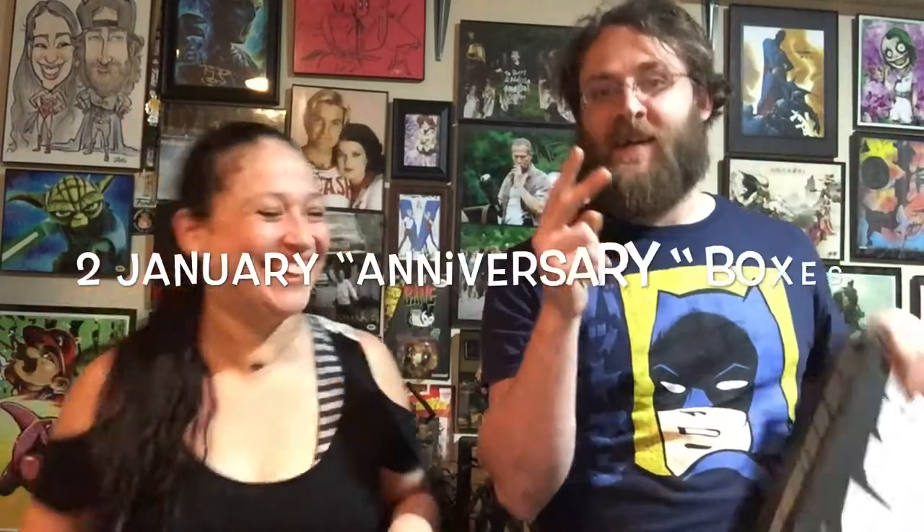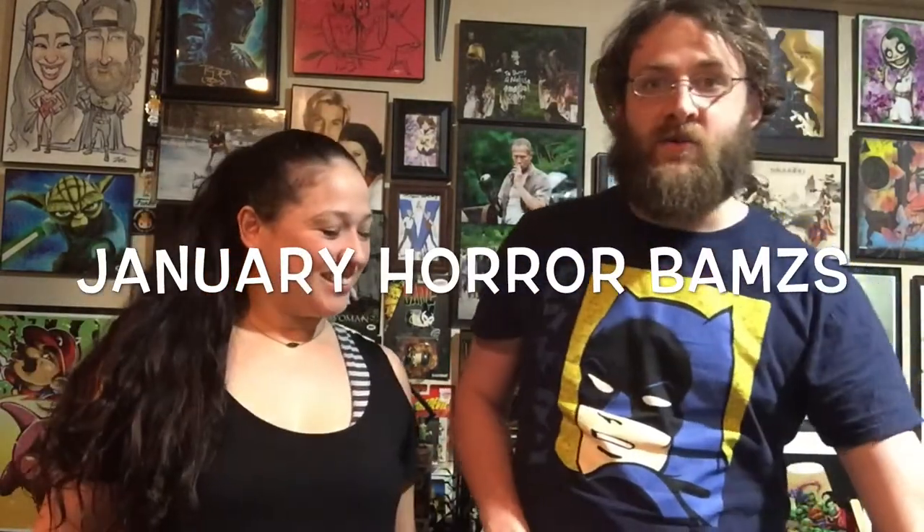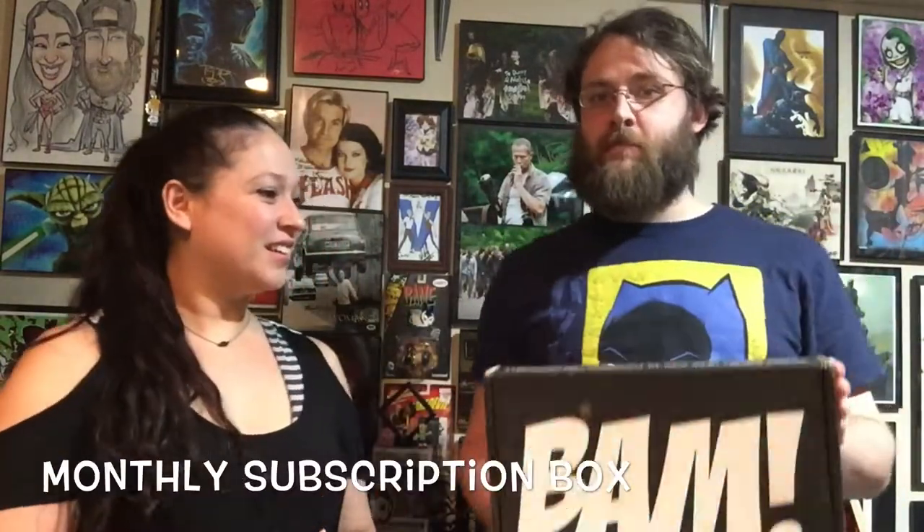So we are doing BAM Box unboxings. We have two January BAM Boxes, two February BAM Boxes, one January Horror BAM Box, and one February Horror BAM Box — that's what they're called now. Quick rundown: BAM Box is a subscription box, now out of Dallas, Texas — super cool, they moved to our neck of the woods. They cost about $35 a month including shipping and handling.